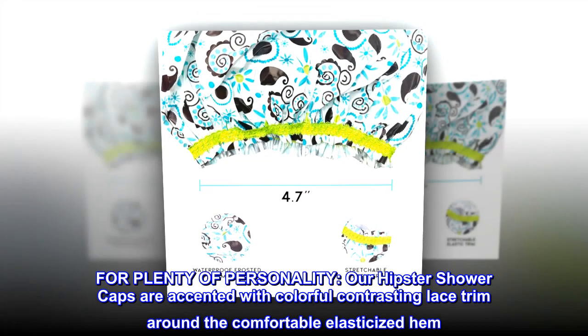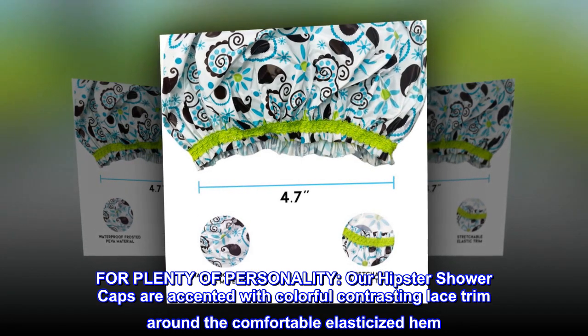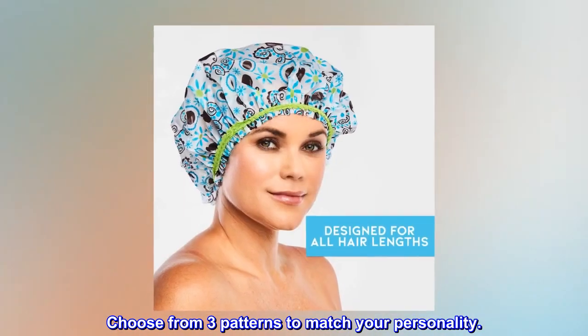For plenty of personality, our hipster shower caps are accented with colorful contrasting lace trim around the comfortable elasticized hem. Choose from three patterns to match your personality.